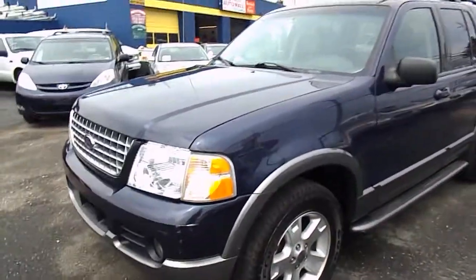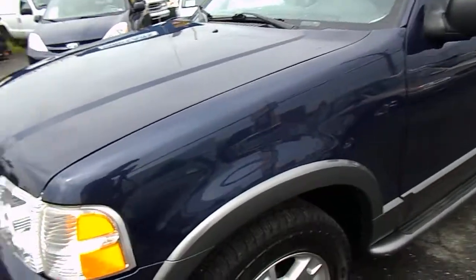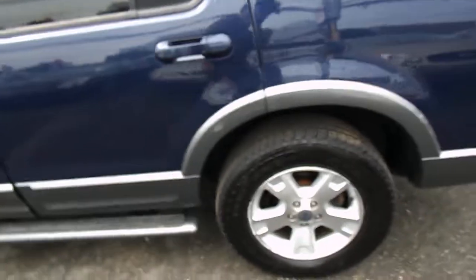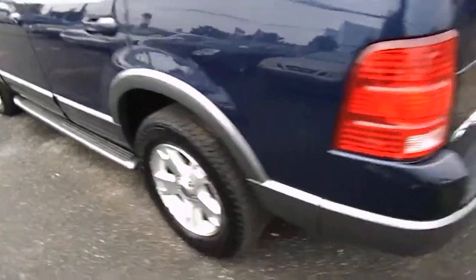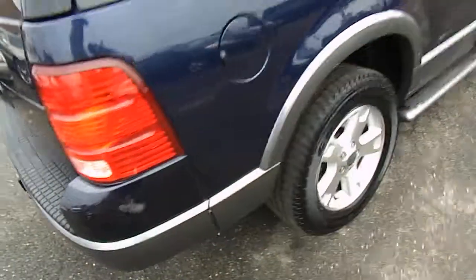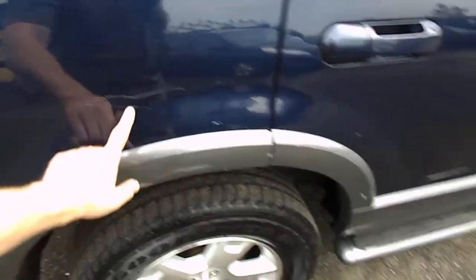This truck looks very nice. The blue paint and the painted cladding. We've got the running boards, 17 inch alloy wheels. Tires are in great shape. All wheel disc brakes. It's the XLT model. We've got towing. Tinted glass. Luggage rack on the roof.